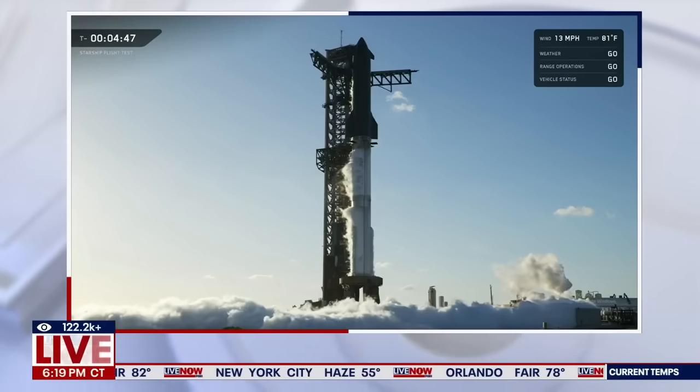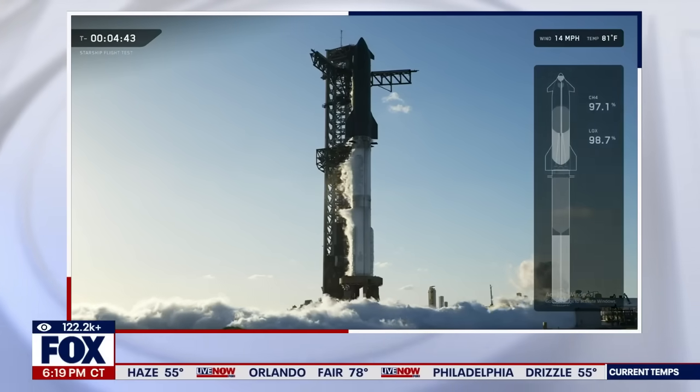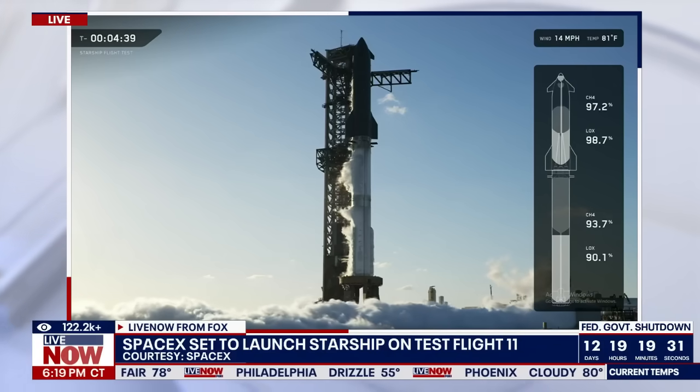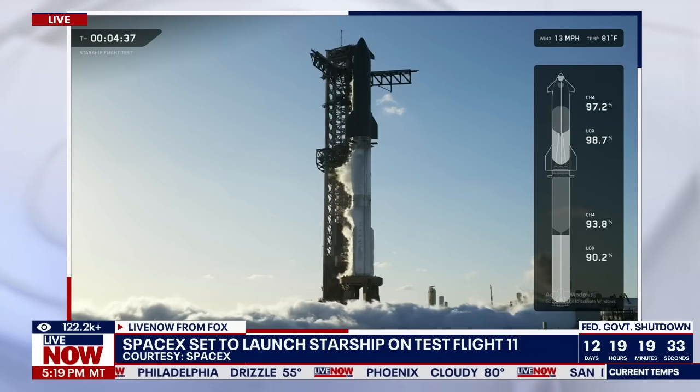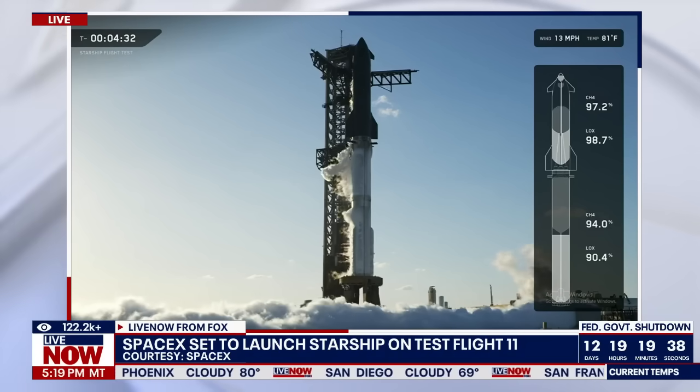T-minus 4 minutes, 50 seconds to launch. Let's keep watching. The lines in the tower and the feed system back into the tanks to get ready for launch. In the next couple of minutes, we're going to do our final GNC — guidance, navigation, and control system alignment.